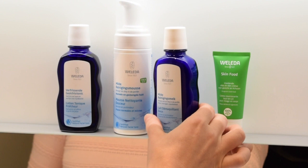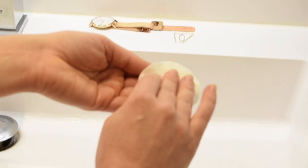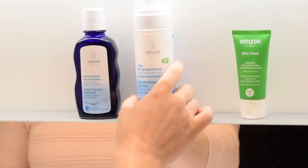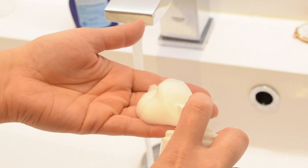First I'm going to remove my makeup with the gentle cleansing milk. I pour it on a cotton pad and then glide it over my face to gently remove my makeup. There's quite a lot of makeup to remove.